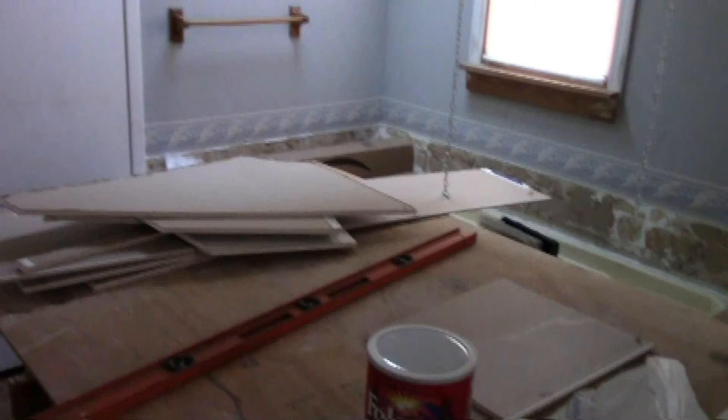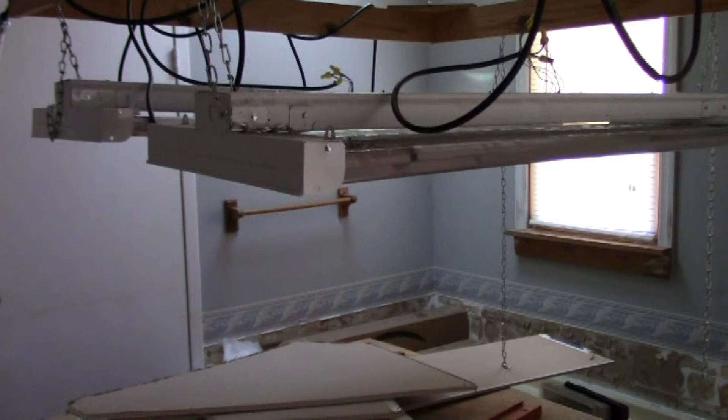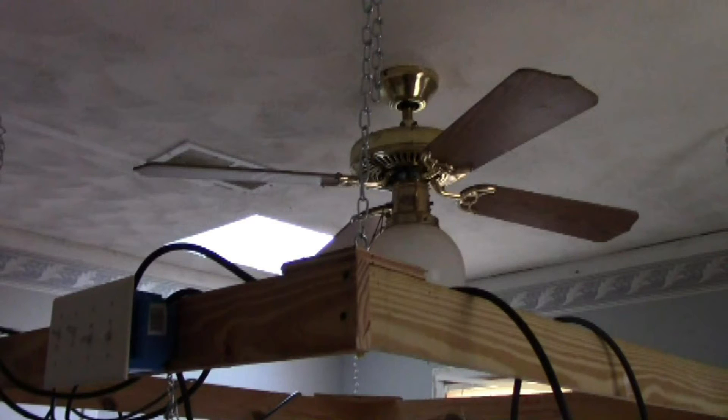Until we get this bathroom redone, this is going to be our grow room. We had to reduce the grow lights by half — we have two grow lights in here and we'll have heating blankets on the table underneath the seedlings. There will be lots of light in here with the skylight and the grow lights. Fortunately, the skylight in this room didn't leak.